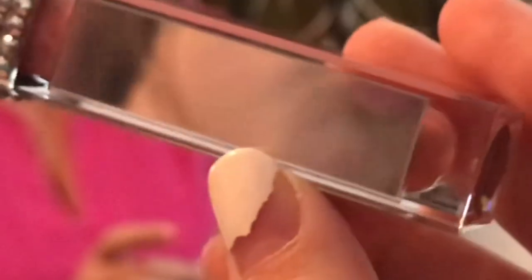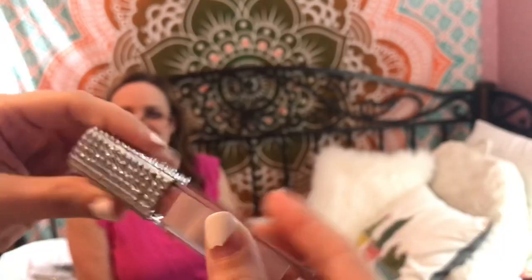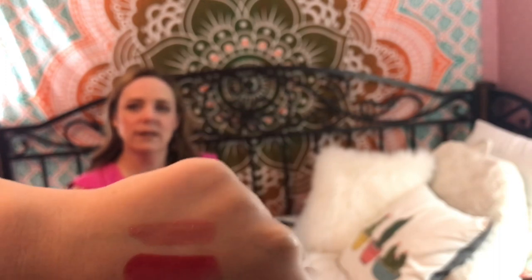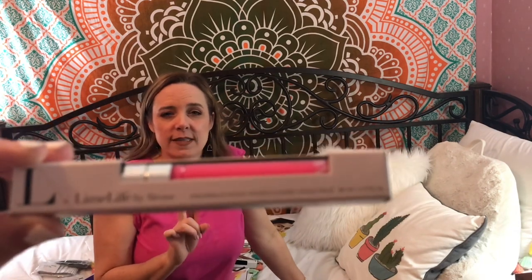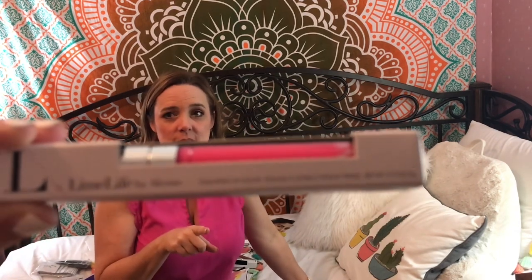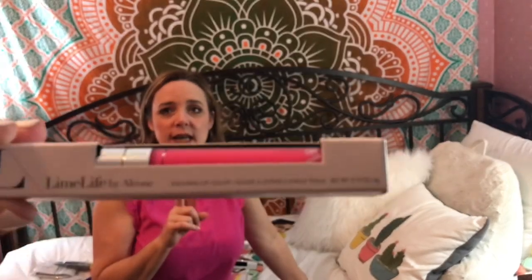Perfect Lip Gloss — this one is in the shade Peace. That's very pretty. The last thing we got is an Enduring Lip Color, and I believe it's in the shade Cupcake, which is very pink. This is the Enduring Lip Color, and there are many shades — they are all gorgeous.